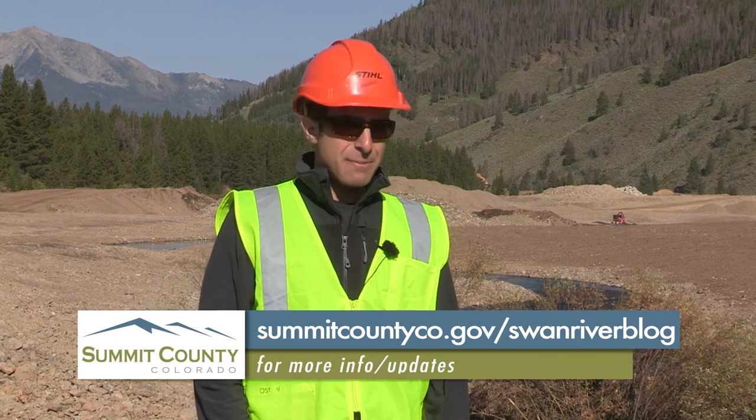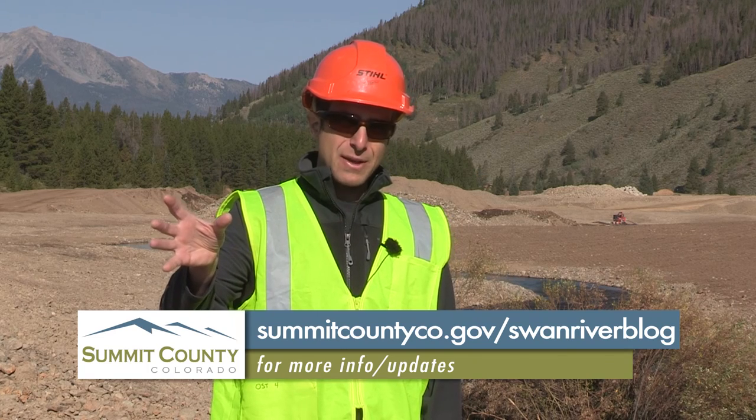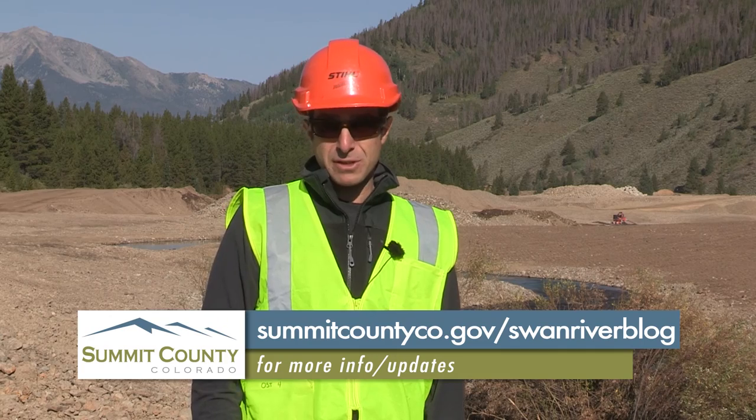The goal is also to eventually restore a native cutthroat trout fishery here. Native cutthroat trout are already restored to the north fork of the Swan River further up valley. One of the issues with having them in the same area as non-native species like brook trout is that brook trout out-compete them, so we're being very careful about reintroducing brook trout so they aren't cohabitating with the native cutthroat fisheries.